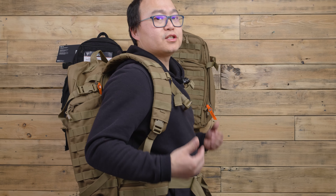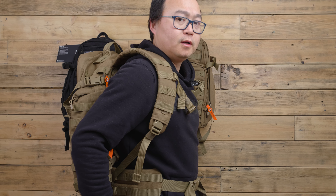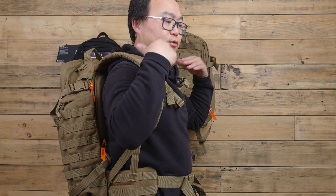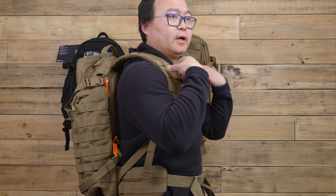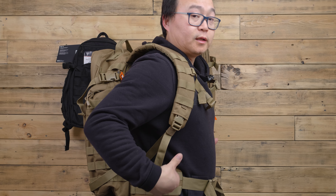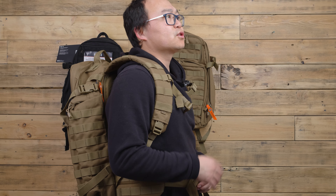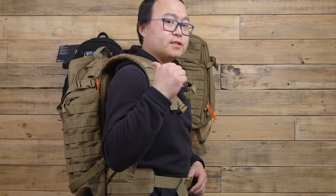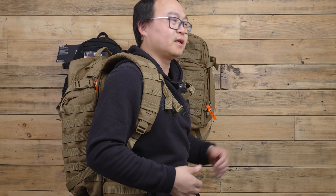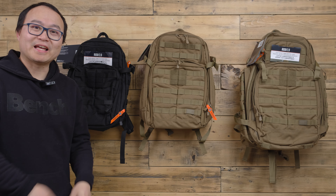The suspension system is pretty good — I feel it sits right on my hip and shoulder. The waist strap and shoulder strap are very comfortable and give a lot of support on the back. For this bag, I think it's good for three days. If you're going out for camping, this is a pretty good option, but it's too big for daily use. Hopefully this video is helpful — thank you for watching.